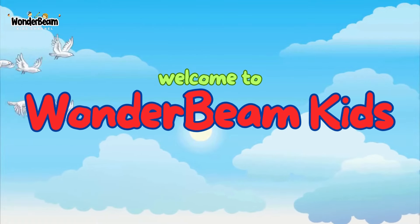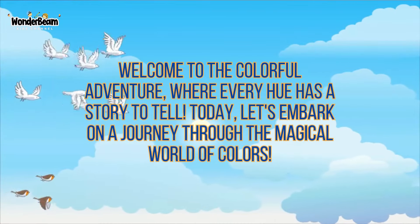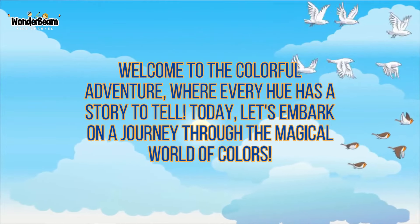Welcome to WonderBeamKids YouTube channel. Welcome to the Colorful Adventure, Part 2, where every hue has a story to tell. Today, let's embark on a journey through the magical world of colors.